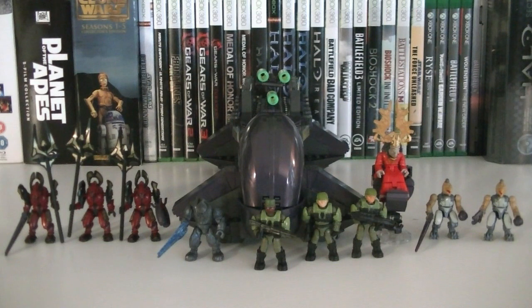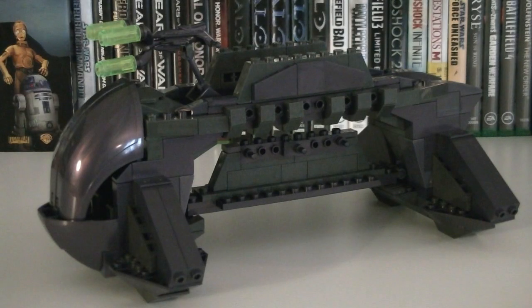Included with this set is of course the Covenant Shadow itself, along with a very impressive 10 minifigures. To kick the review off, let's take a look at the Covenant Shadow.